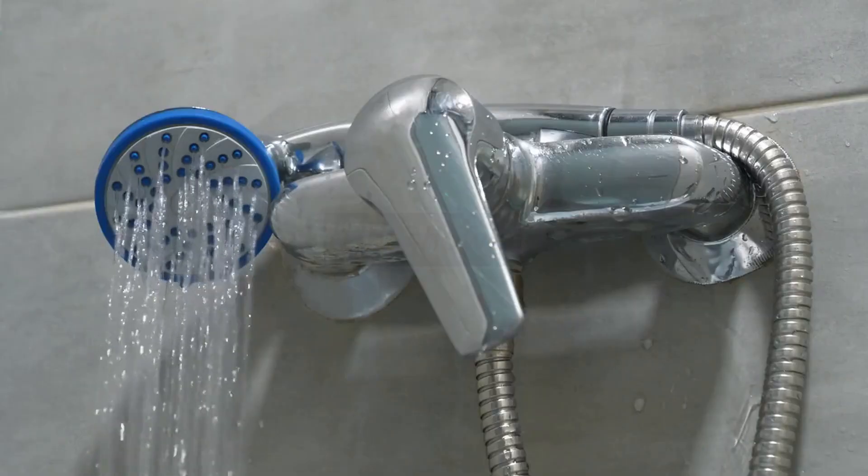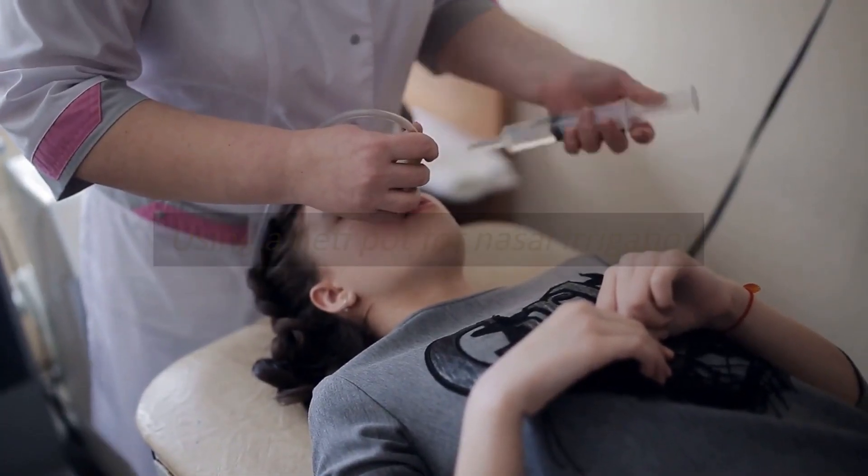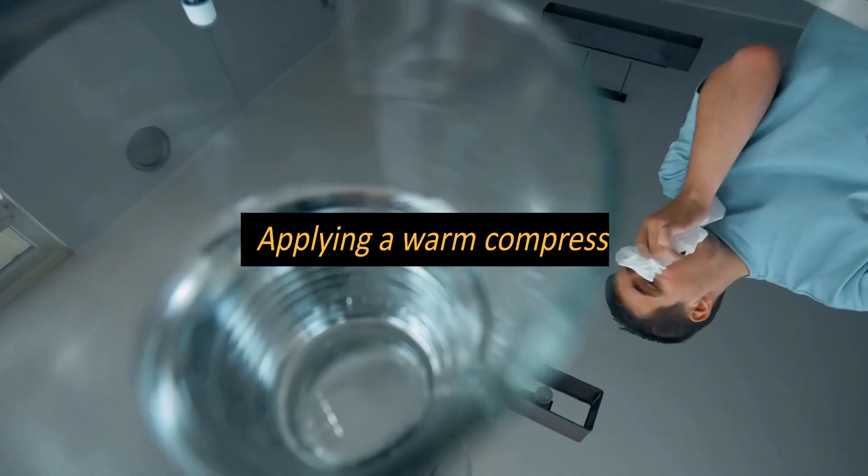Hot shower. Using a neti pot for nasal irrigation. Nasal spray. Applying a warm compress.